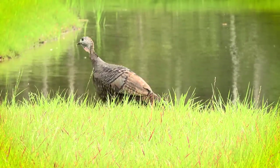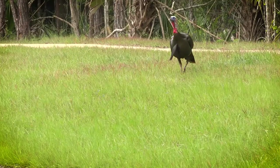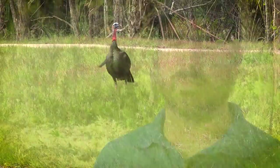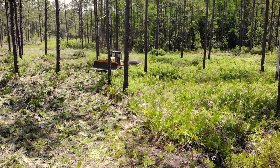It helps the turkey population because wild turkey need a specific habitat in order to thrive. Turkeys are great because they're kind of an indicator species of how your local ecosystem is doing. So if there's a pine flatwood there, there should be turkeys there in Florida. They need these pine flatwoods not only for nesting but for foraging and for cover.